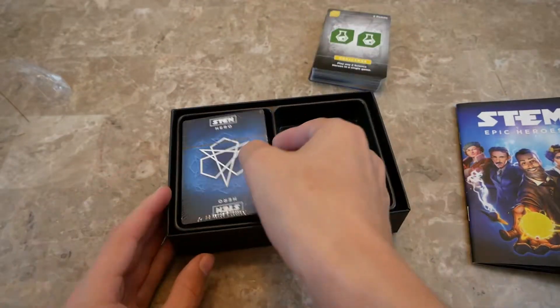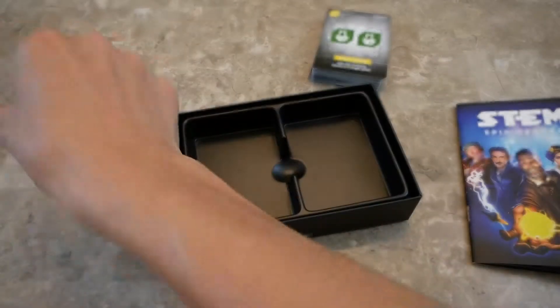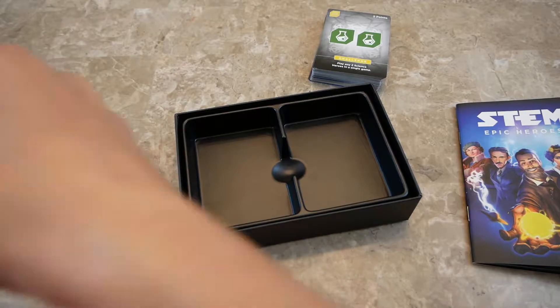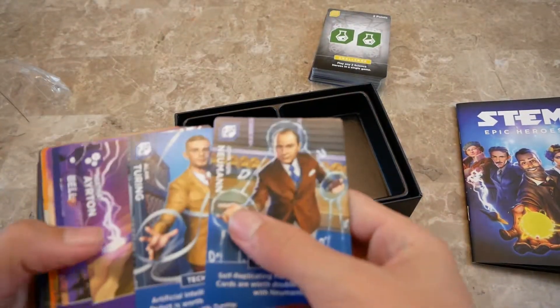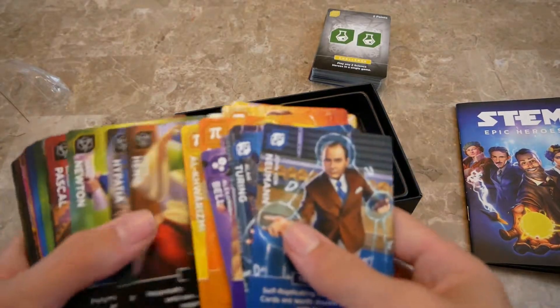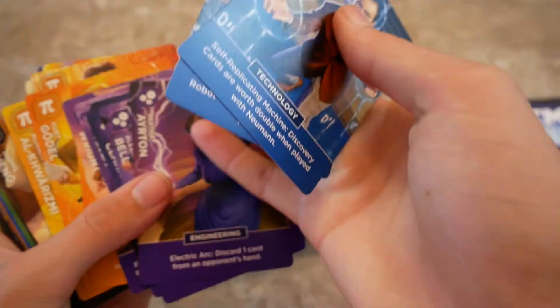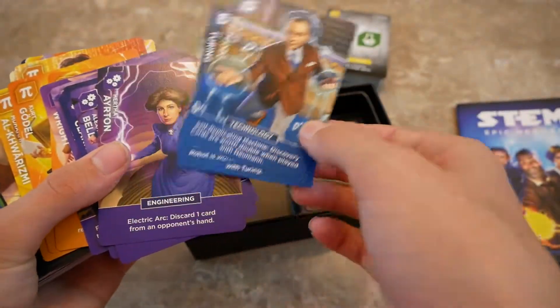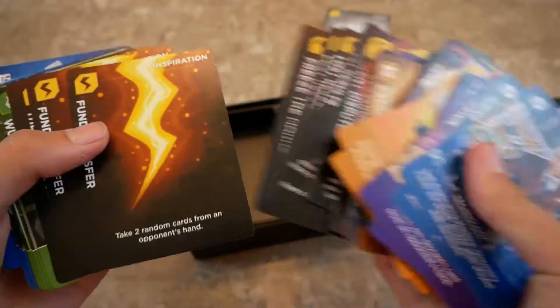Then we have the hero deck, which is blue. In here we have our scientists — John von Neumann and a whole bunch of others — covering technology, engineering, math, and so on across a whole bunch of cards.